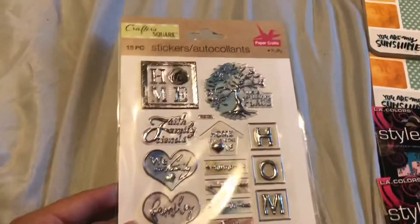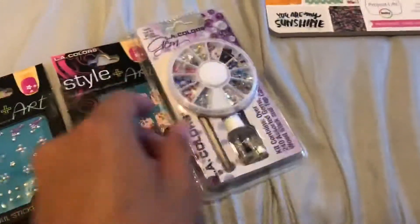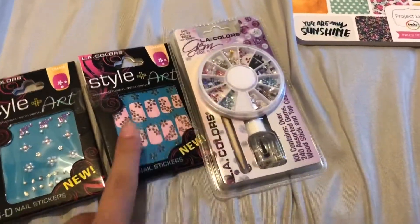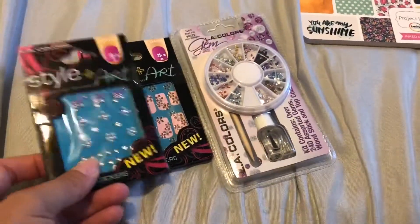I got these stickers. I also got some nail stuff — this is for my sister — and then I got these maybe for my nails or to put in my planners.